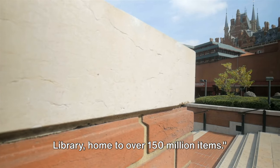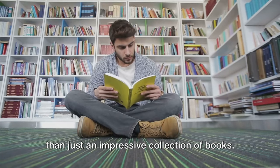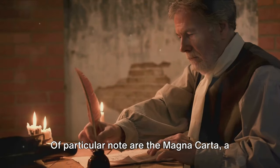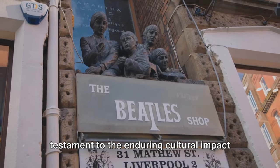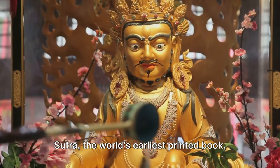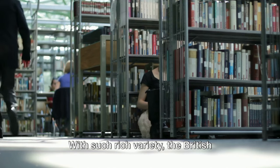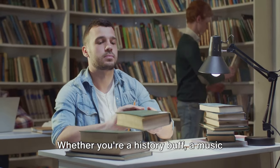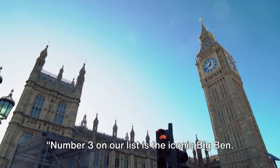At number 4, we have the British Library, home to over 150 million items. This treasure trove of knowledge is more than just an impressive collection of books — it's an institution that safeguards some of the world's most important and historic documents. Of particular note are the Magna Carta, a cornerstone of liberty and law, and original handwritten Beatles lyrics, a testament to the enduring cultural impact of the iconic band. Other highlights include the Diamond Sutra, the world's earliest printed book, and the beautiful Lindisfarne Gospels. The British Library offers a unique journey through the ages, across cultures and disciplines — a paradise for all book lovers.